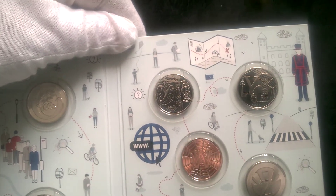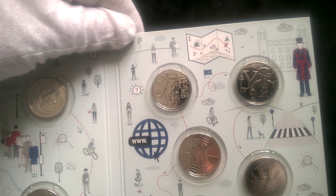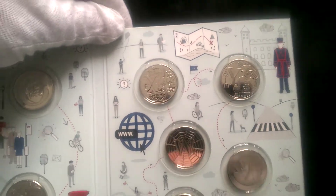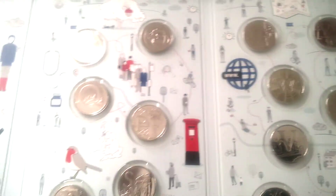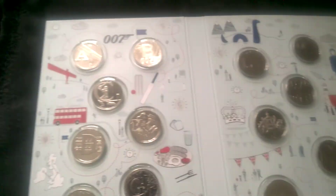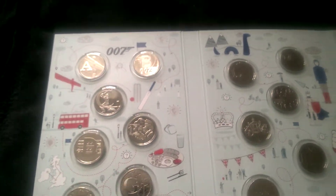X — is a map, X marks the spot, pirate ship. I don't know what that's got to do with Britain, but some weird coins. Z — zebra crossing. That's your 26 coins folks, A to Z.